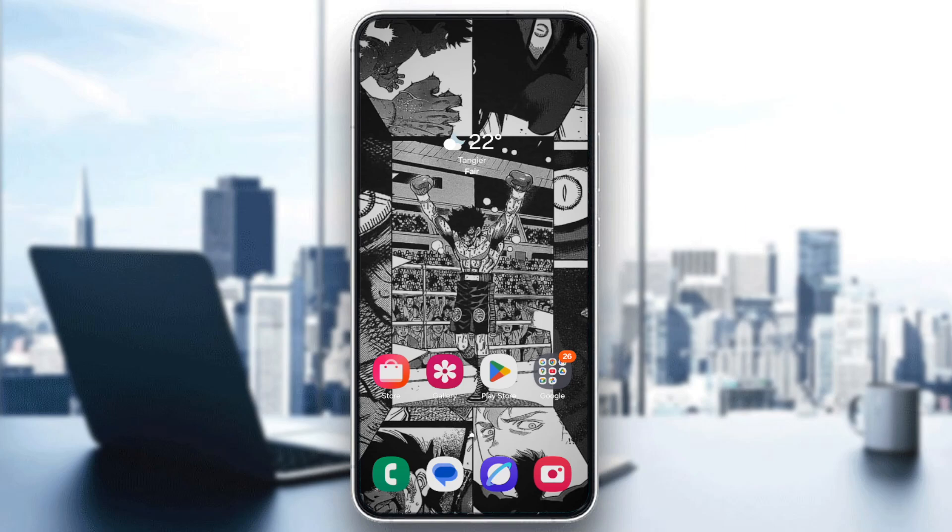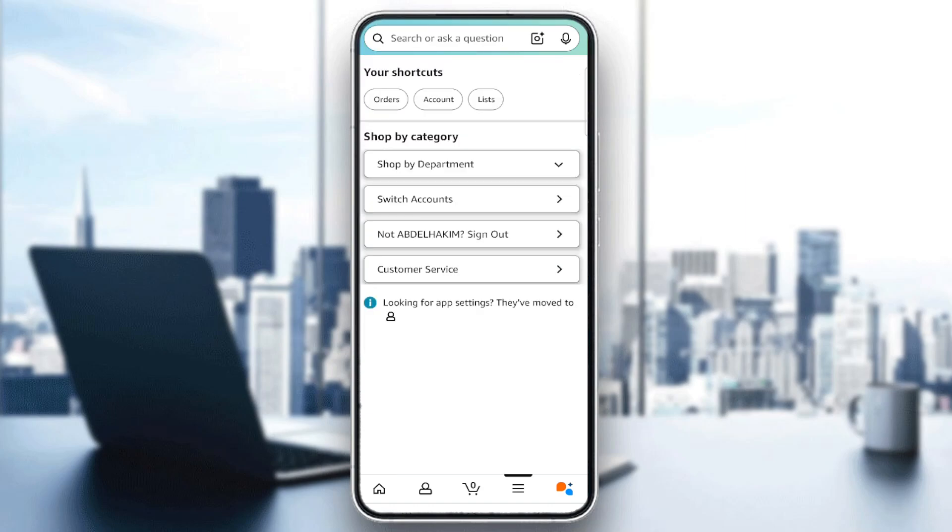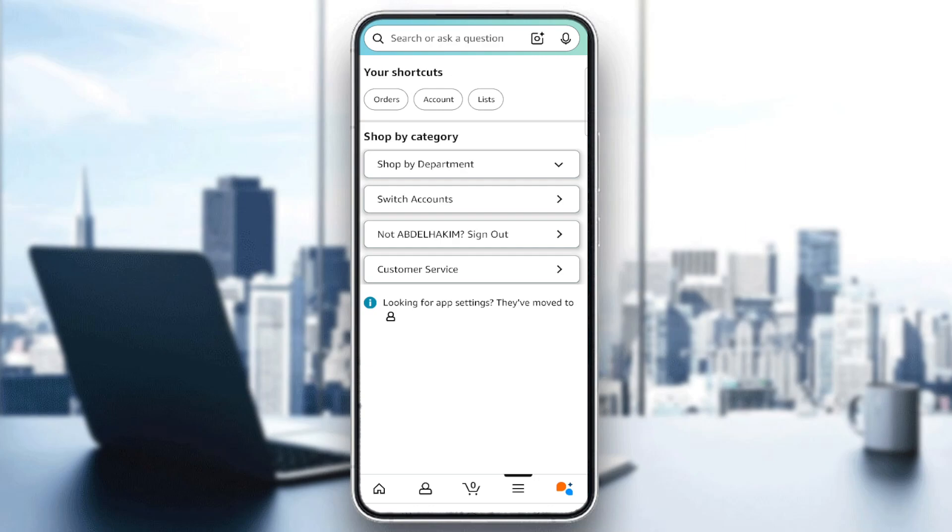I'm just on my home screen right now. Go through your Wi-Fi network and make sure you are fully connected to the internet since we have to use our app. Tap the Amazon shopping app, then click on the menu, go into shortcuts, and tap on Orders.